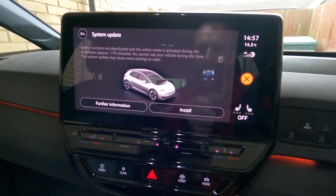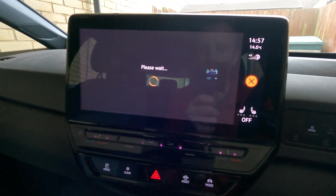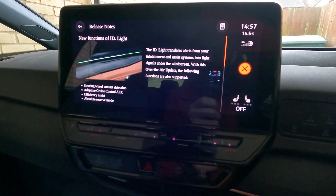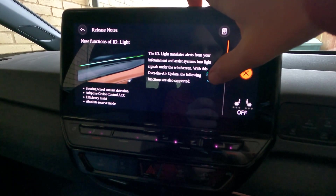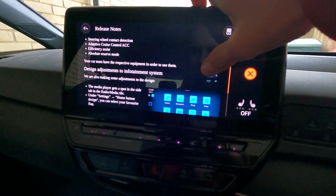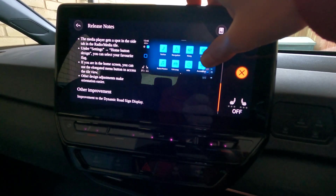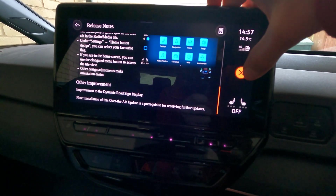It's not like your phone or iPad — this takes quite that long. You cannot use your vehicle during this time. This update may cause settings to reset. I've also charged the car a little bit to make sure it's over 50%, which I believe you have to do. Looking at what's new: new function of the ID light — it translates alerts from infotainment and assist systems into light signals from the windscreen. There's also steering wheel contact detection, adaptive cruise control, efficiency assist, absolute reserve mode, and design updates. Let's just get on with it.